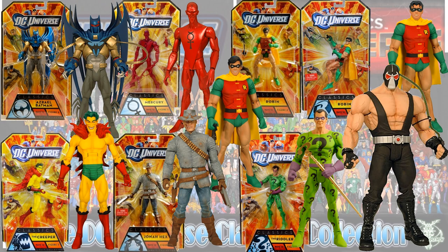In the Bane wave you had the Azrael Batman, another Metal Man Mercury, two different versions of Robin, the Creeper, Jonah Hex, and the Riddler again. Those two Robins are both Dick Grayson — actually I'm not 100% sure, one of them may be Jason Todd.